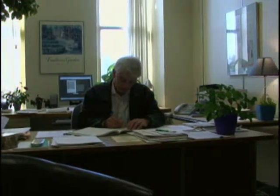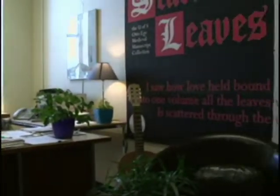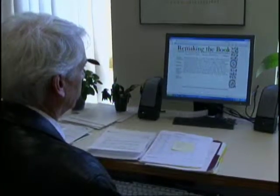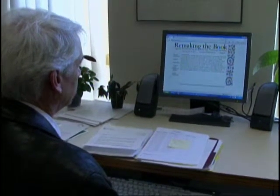My name is Peter Stoicheff and I'm a professor in the English department and also the Associate Dean of Humanities and Fine Arts in the College of Arts and Science at the University of Saskatchewan.